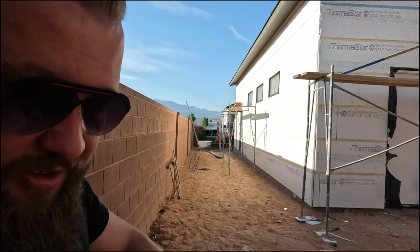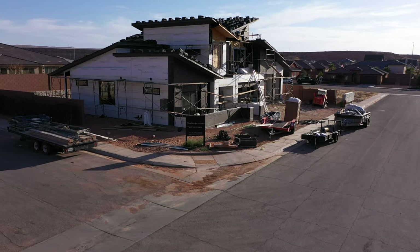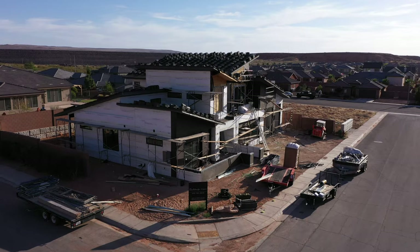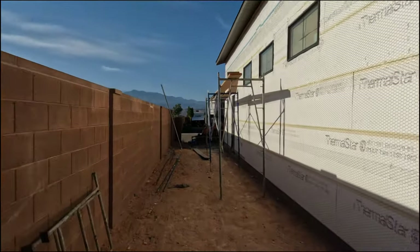And here is the back view of this property — incredible modern lines, beautiful pitch of that roof, and just all around I think this home is very, very aesthetically pleasing. Folks, thank you so much for tuning in. If you're thinking about purchasing this home or relocating to Southern Utah and you have any questions at all, please give me a call, shoot me a text or an email. I would love to take care of you. Thanks.